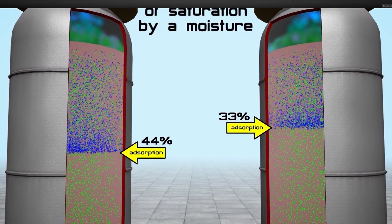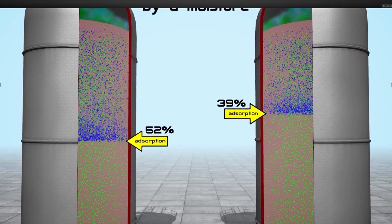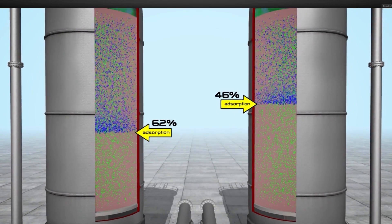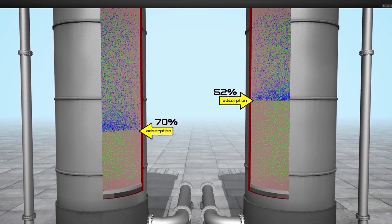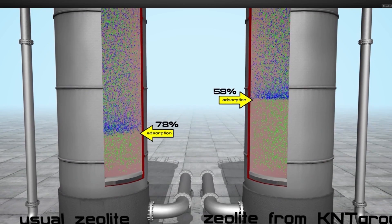KNT Group zeolites are more attrition resistant and have a higher degree of mechanical strength compared with standard zeolites, where we observe crystal failure due to constant heating and cooling. Zeolites manufactured using technology developed by KNT Group will increase the efficiency of your production process and help reduce costs.